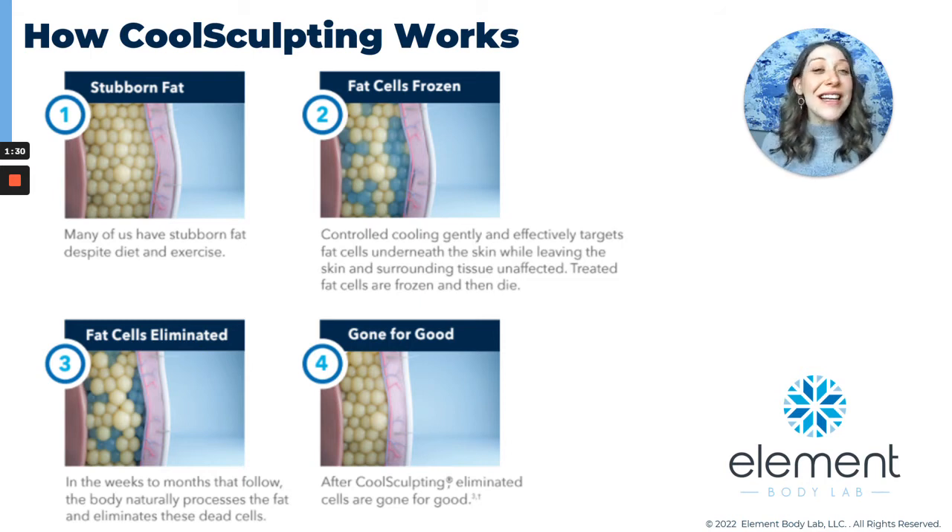Most of us, if not all of us, have a stubborn pocket of fat somewhere on our body — maybe it's our abdomen, maybe it's love handles, maybe it's your chin. Most people have some place that's not responding to diet or exercise. It doesn't matter how big or small they are — it's the first place they put on weight, the first place they see in the mirror, and the last place to respond to healthy diet and exercise. CoolSculpting works by selectively targeting and cooling that pocket of fat using different sizes and shapes of equipment.